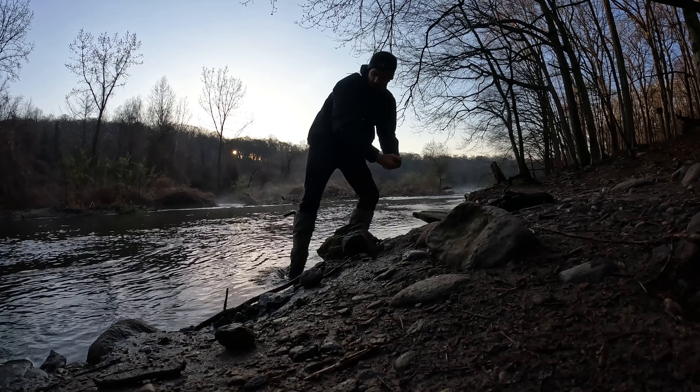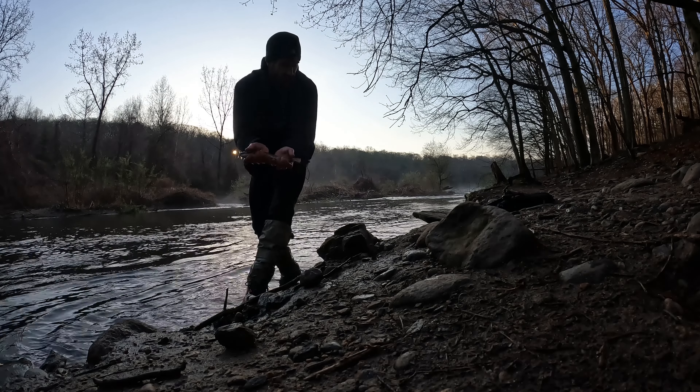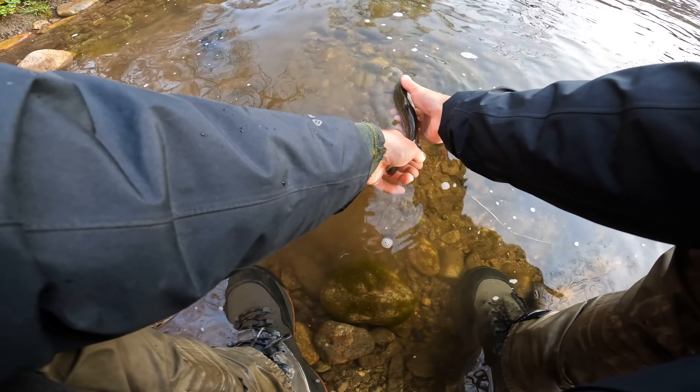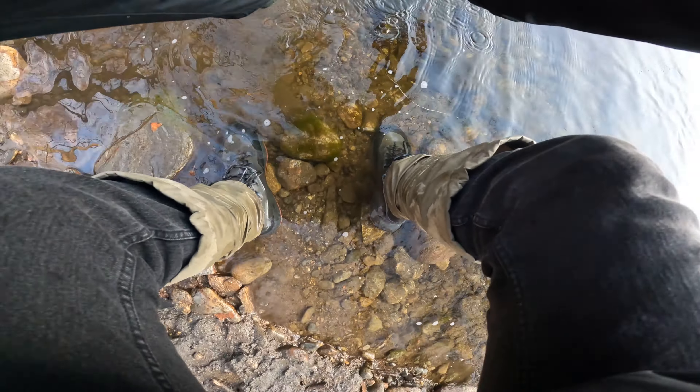Where's the camera? Oh, there it is. Gorgeous fish, right? Beautiful. Beautiful fish.